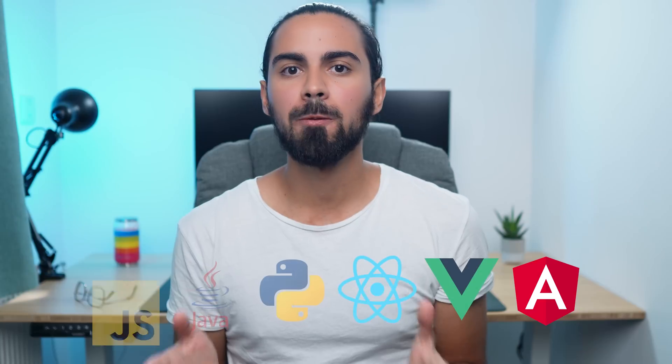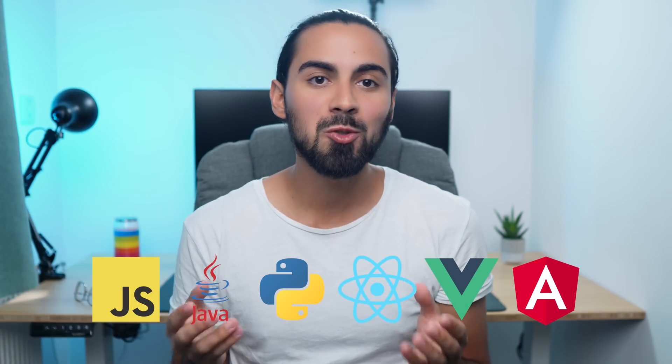What roadmap should you follow? And also, what is the roadmap that will make you a super desired developer by companies? If you didn't know this, there are so many options, so many technologies out there — programming languages, frameworks, libraries. So what should you learn in the end? That's what I'm going to reveal here, as this is definitely what I wish I knew when I started in web development.